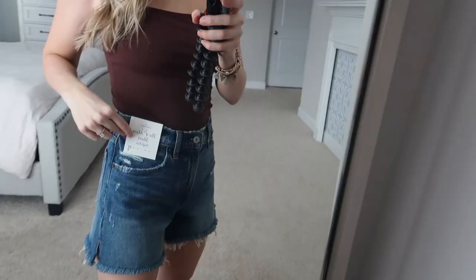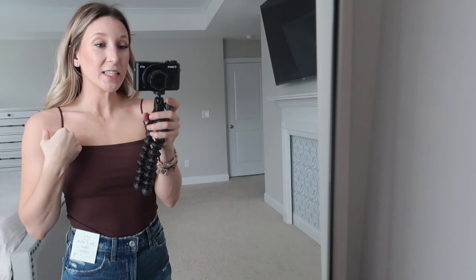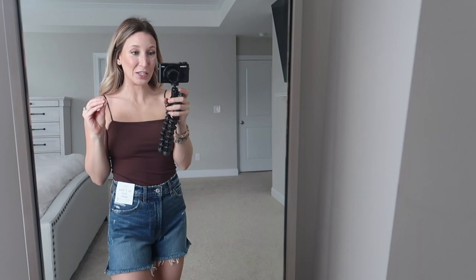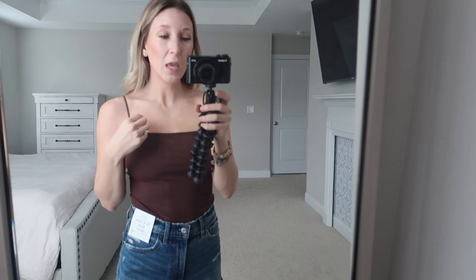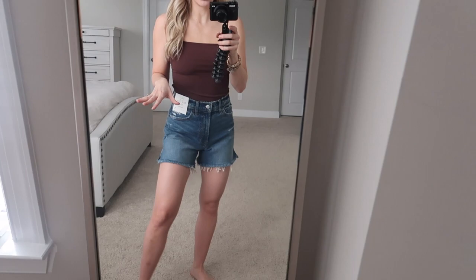Moving into a classic blue denim: these are their four-inch mom shorts, which most of the remaining pairs are. This bodysuit I showed in my last Abercrombie haul. I originally bought it in white but returned it because it was a little too small. I have a breast augmentation coming up in two weeks, so I needed extra room. I picked it up in this really pretty chocolate brown color — I love the brown with a classic denim.